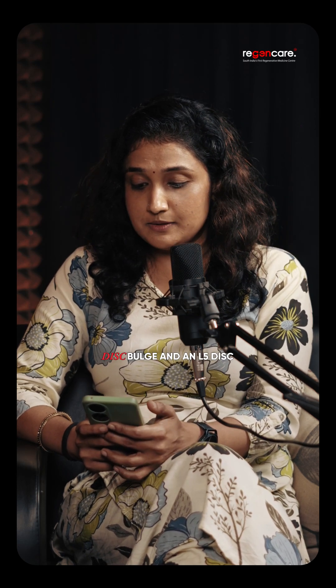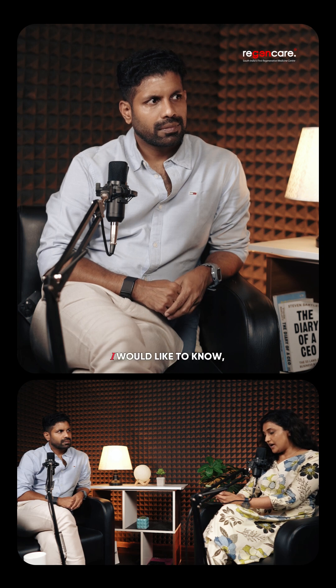My wife has been diagnosed with an L4-L5 disc bulge and an L5 disc lip. About a year and a half ago, she received a Kenna-Code injection near the pelvic joint and later tried Ayurvedic treatment. I would like to know, can such spinal disc conditions be effectively treated or improved through stem cell therapy?